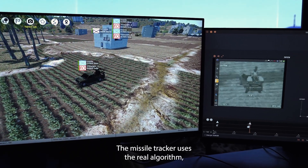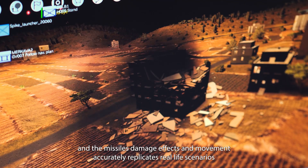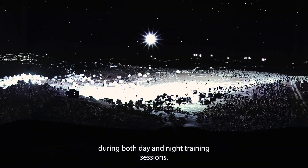The missile tracker uses the real algorithm, the launcher is real, and the missile's damage effects and movement accurately replicates real-life scenarios during both day and night training sessions.